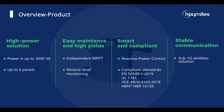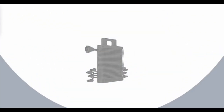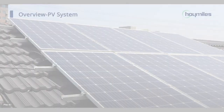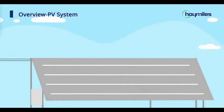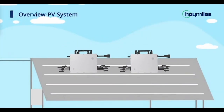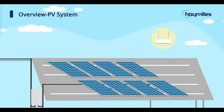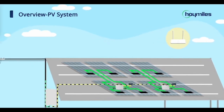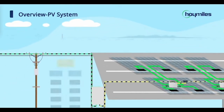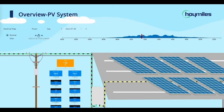Furthermore, they offer a reliable communication system through sub-1G and cloud monitoring with the Hoy Miles S Miles platform, ensuring your solar installation is always connected and ready to save the day. In terms of safety and compliance, these microinverters are like a solar justice league, meeting the highest industry standards such as UL1741SB, IEEE 1547, as well as NEC rapid shutdown requirements and CEC approval. Sleep well knowing your solar installation is in good hands.